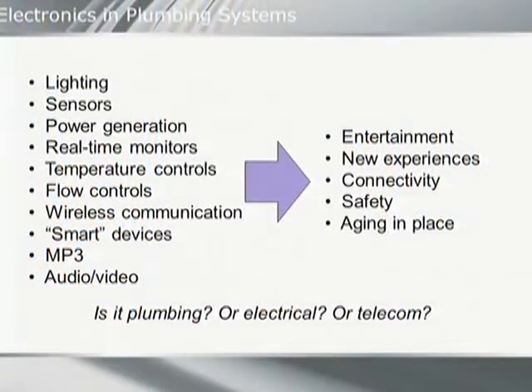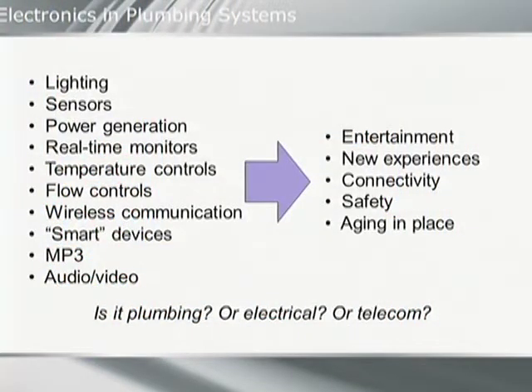The first trend we talked about in our paper was electronics in the plumbing world. Speaking as a product manufacturer, this is a huge emphasis for all major manufacturers — how do you incorporate electronic technology into the bathroom and kitchen spaces? That could be anything from lighting, sensors, music, flow controls, and monitors to measure water use. This technology is becoming much less expensive as capabilities increase and size decreases. We're also able to incorporate things that make a bathroom a safer place for people who are aging in their homes.